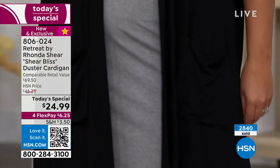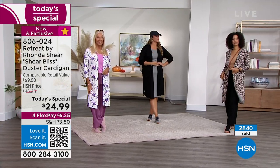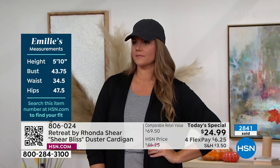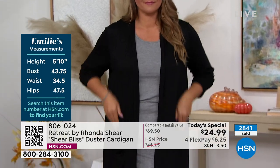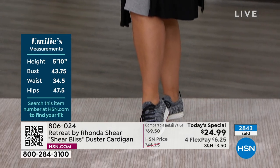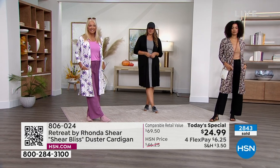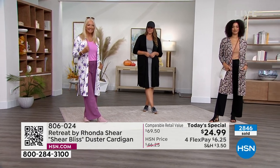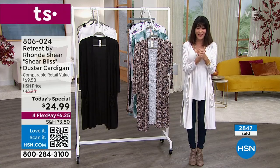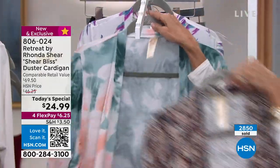I love it Emily's wearing it over the top of a dress. I'm wearing it over jeans. Emily is 5'10" and she's in the extra large, running between a large and extra large. Regina is wearing one of our prints — the vivid brush strokes. We have the solid black, the solid cream, and two other prints that are very popular.